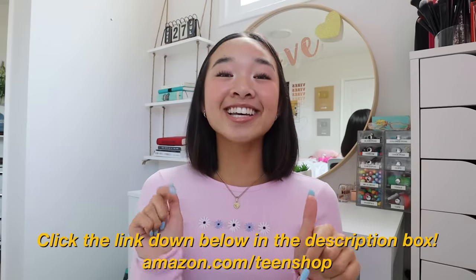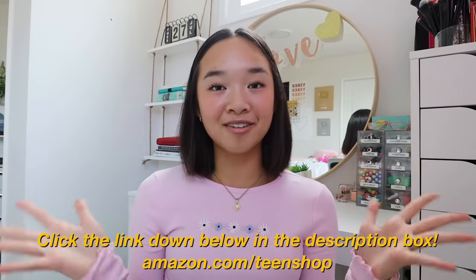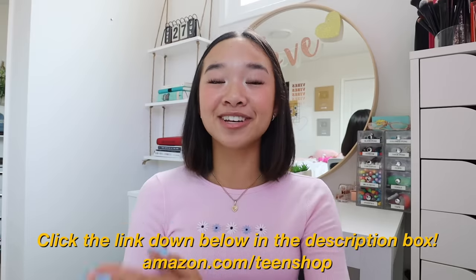I cannot wait to start editing and studying here. Thanks again to Amazon Teen for being today's sponsor. Make sure to click the link down below in the description box to shop everything you saw here today and more, so you can start creating your dream space. All of the items shown will be linked down below. Now let's get into the video.